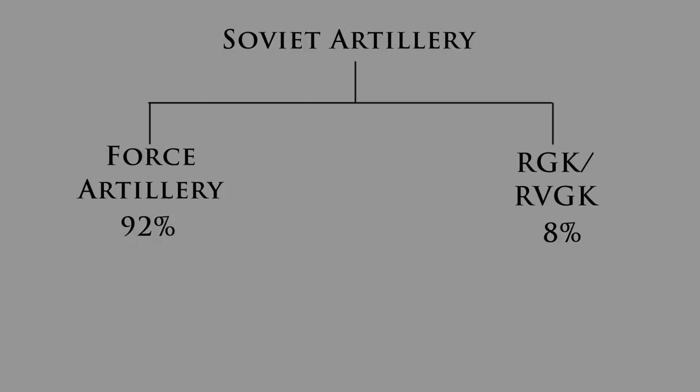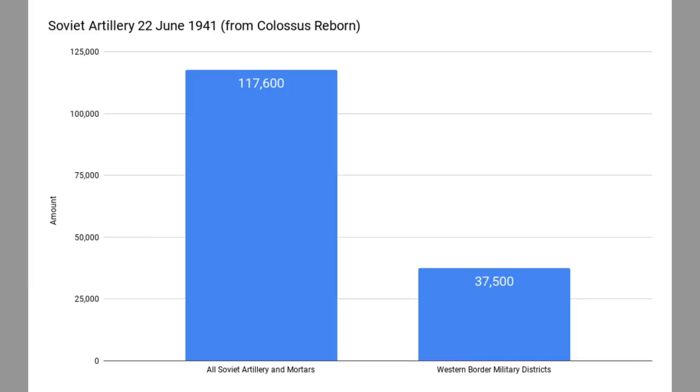When we look at the total amount of Soviet artillery on the 22nd of June 1941, we find that they had 117,600 guns and mortars. But 37,500 guns and mortars were located in the western border military districts, with the rest nowhere near the front. This is going to be bad, as you'll see.